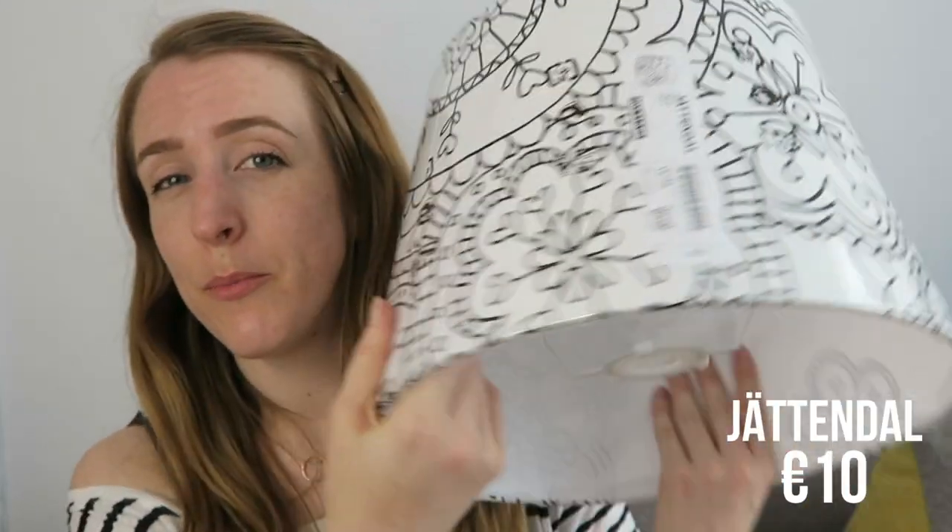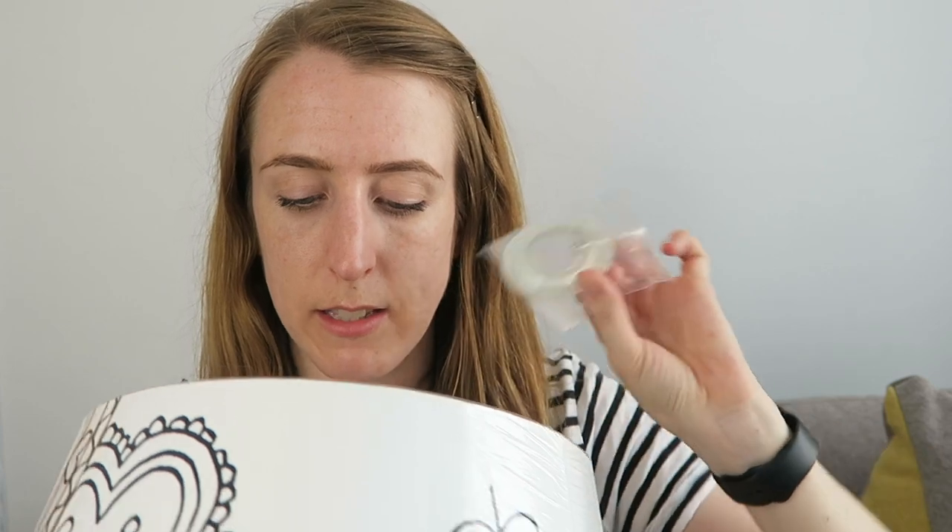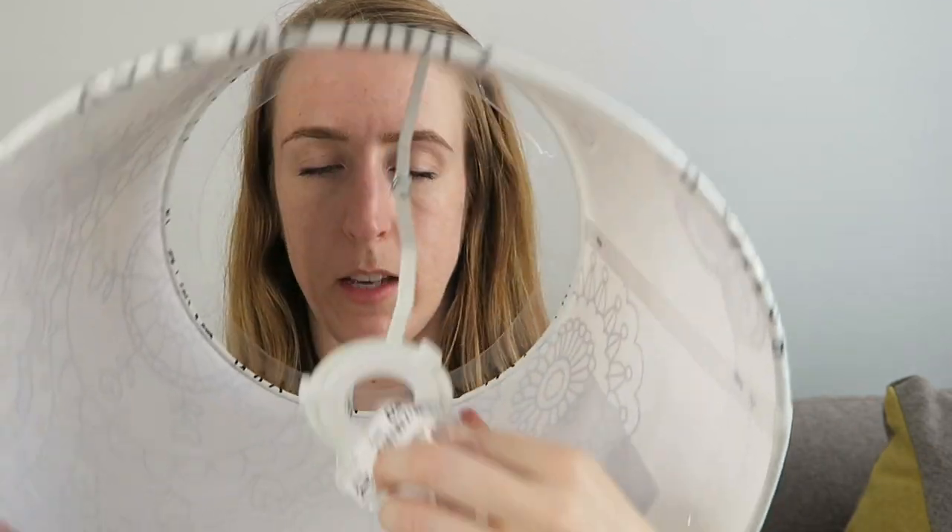The final thing we bought was a lampshade for the spare bedroom — I love it. One important thing to note: if you're buying these lampshades, remember you need to buy the little ring fittings that go with it so it sits properly on the fixture. I forgot and only bought one when you need two, so that was frustrating. But I'll be back at IKEA soon because there are still lots of things we need to buy.